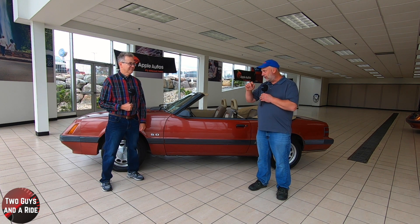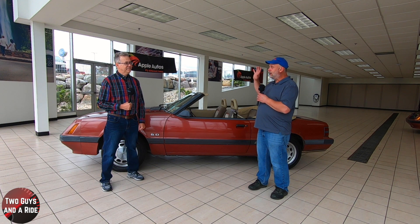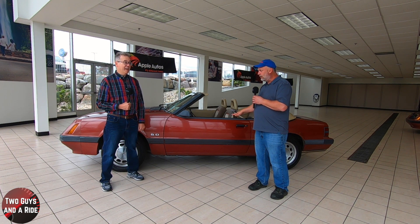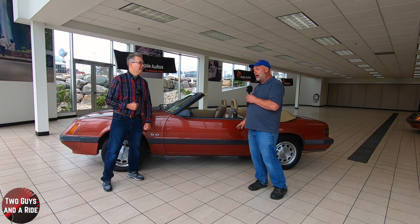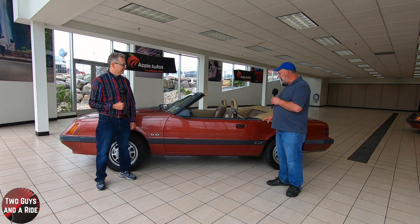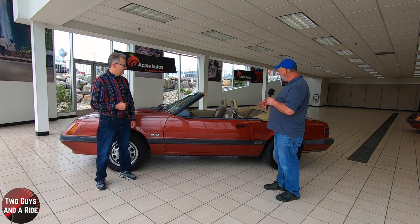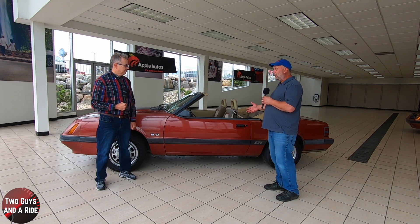Hi folks, I'm Mathan with Two Guys for a Ride and today we're here at the Apple Ford dealership with Doug. Doug has a 1984-85 five-liter Mustang convertible. This is something I recognize — my first Mustang was an '89 which had changed some of the body style, but it still had the square lines and looked a lot like this.